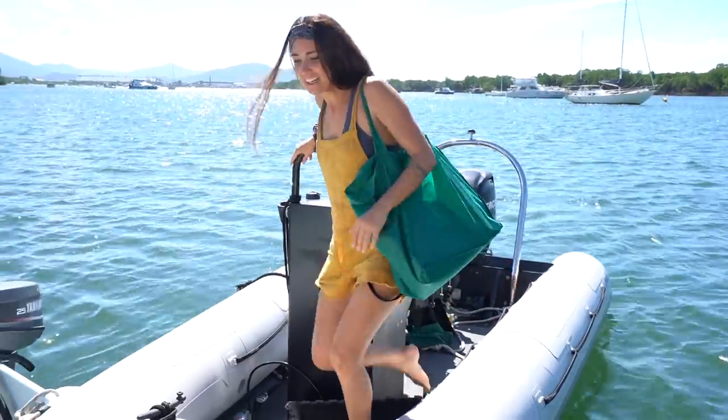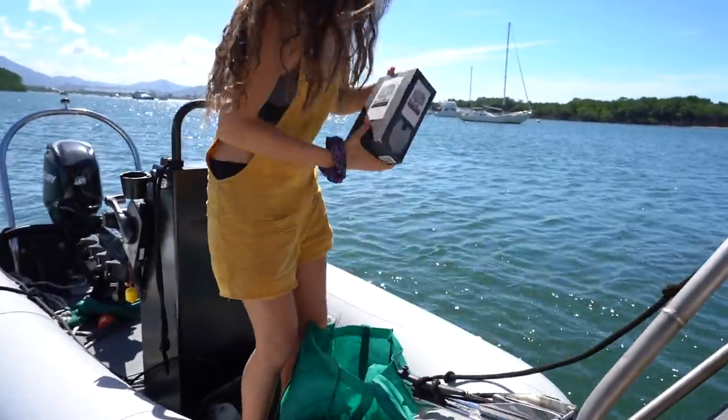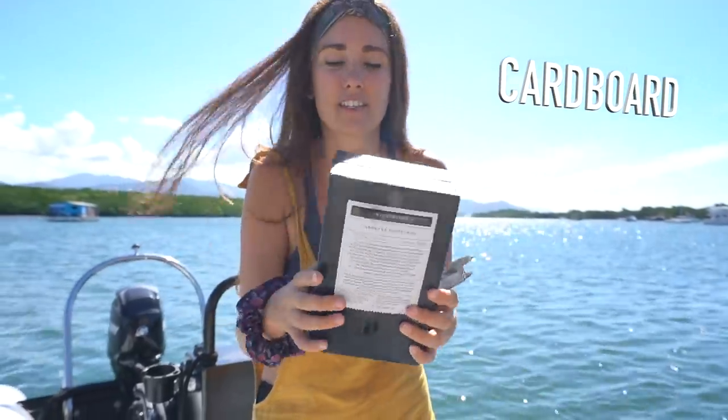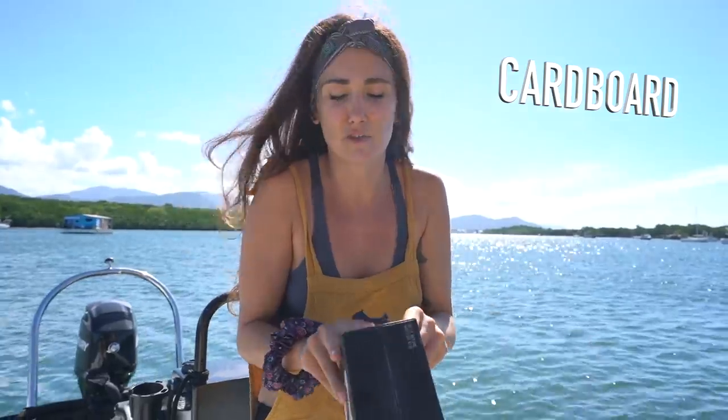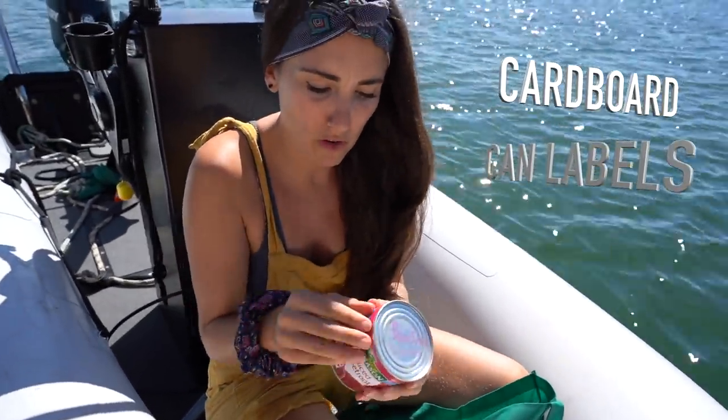I'm coming with the shopping! One important thing that we have to take into account is that we don't want to introduce certain materials onto the boat. For example, cardboard — it's a really easy way to get cockroaches and stuff like that onto the boat. The same thing with the labels on the cans — we want to remove all of them.